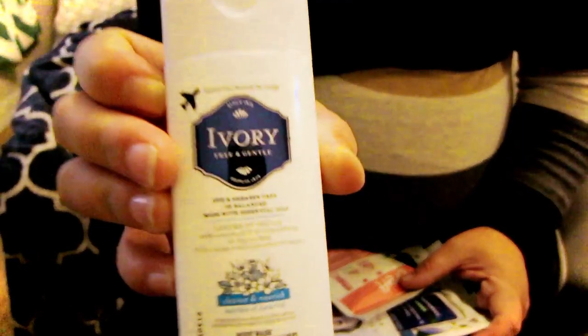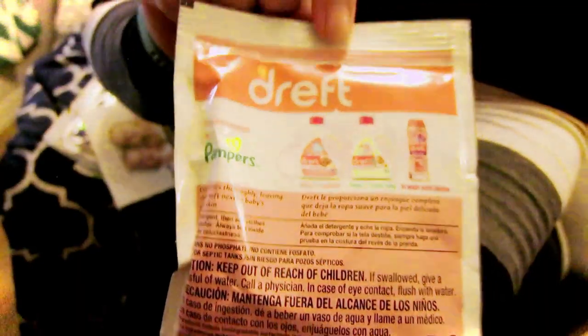Oh, Ivory Body Wash — that's like a travel size, it's pretty nice. I love this. I need to do some more laundry and I haven't bought my Dreft yet — Dreft baby laundry detergent.